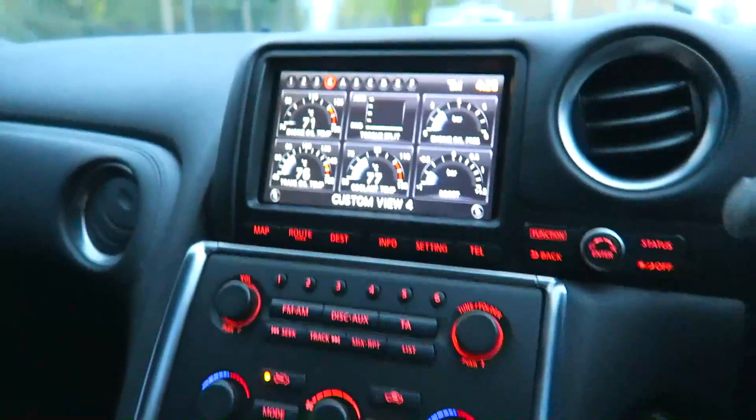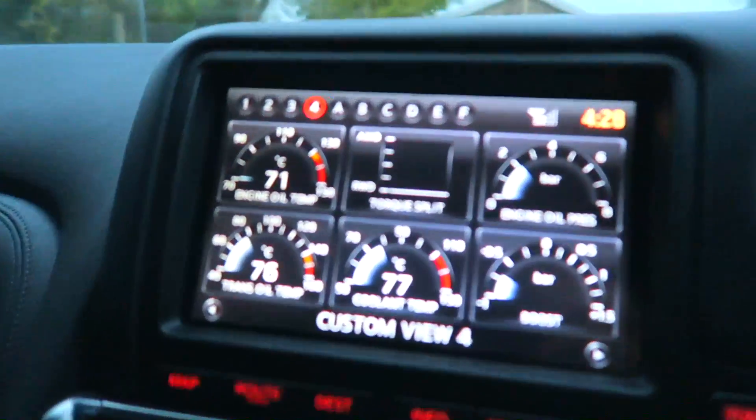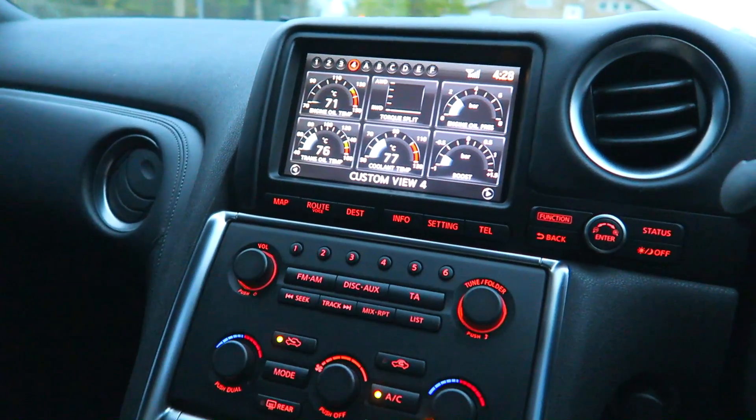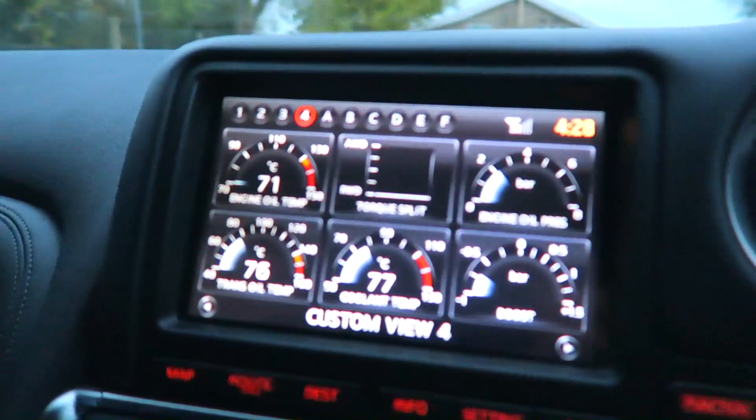What I need to do is wiggle this dial, and now I can control the drive settings. This is in all-wheel drive — this is the GTR setting as it is. If I click down, as you can see, it goes through four different settings.